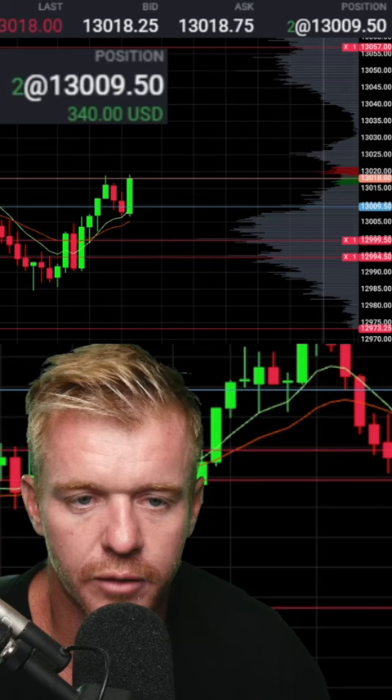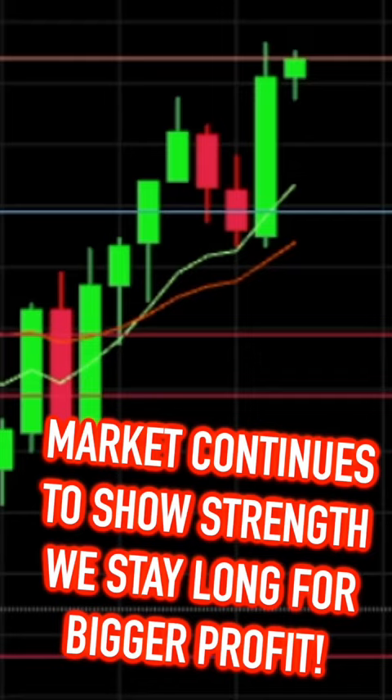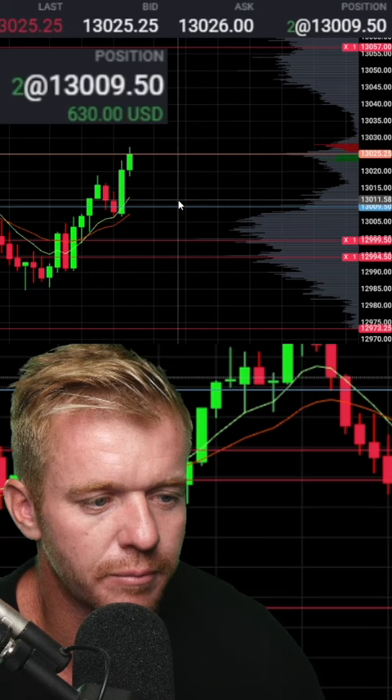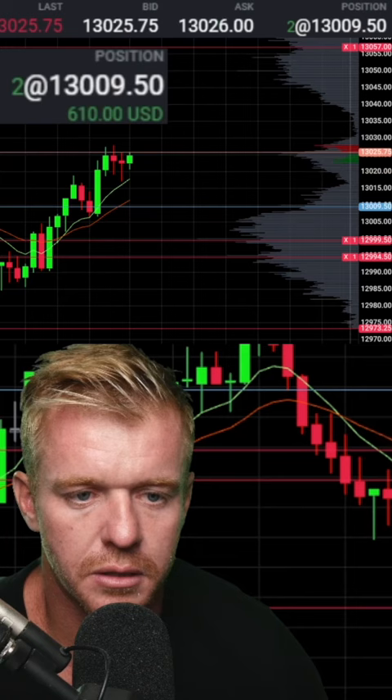Looking for a push over the 15s — there we go, up to the 20s, beautiful. Let's get to the 30s-40 area. Getting the squeeze up here, we're up 500. Let's get this push up to 580, 600. Looking for a bigger push up to the 40s, over the 30s at least, before taking profit on this.